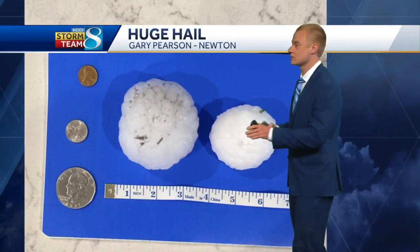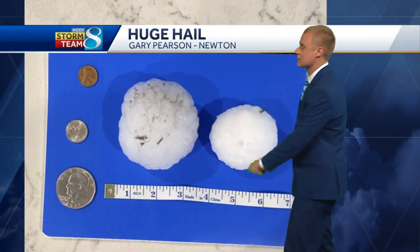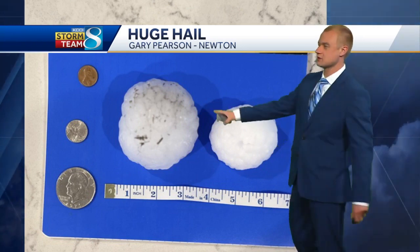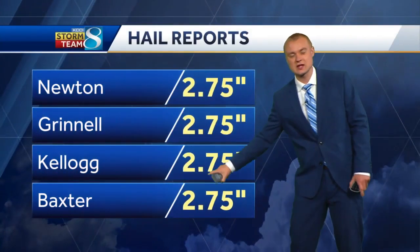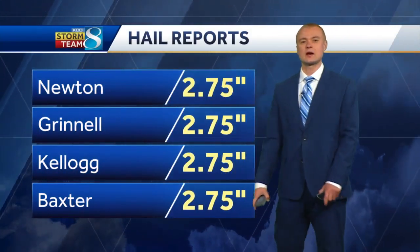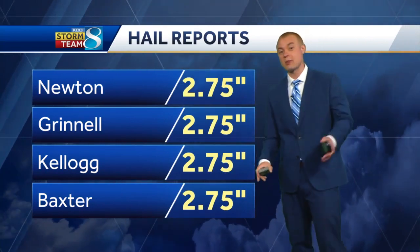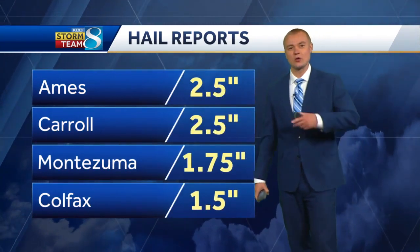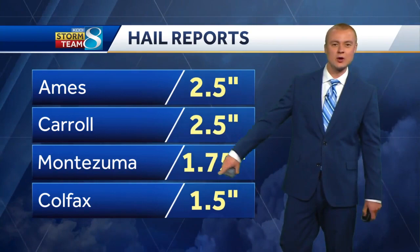It's mainly southern Iowa that everybody's watching for the hail threat as we head through the evening. Some of that big hail we saw earlier — for example, Gary sent us a picture in from Newton from that big storm that moved through Jasper and Poweshiek Counties earlier on. That's a good baseball sized hailstone. Baseball sized hailstones east of the Des Moines area — Newton, Grinnell, Kellogg, and Baxter. That's all baseball sized hail, two and three-quarters inches. Around tennis ball sized hail all the way back to Caro and Montezuma. Golf ball sized hail in Colfax — inch and a half.